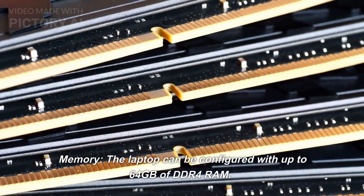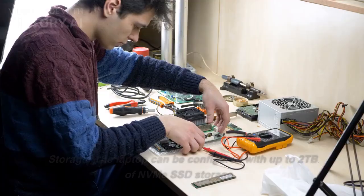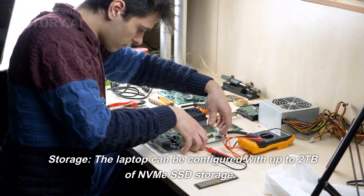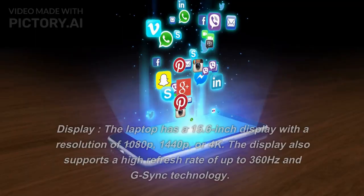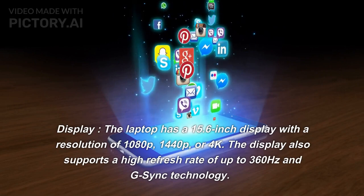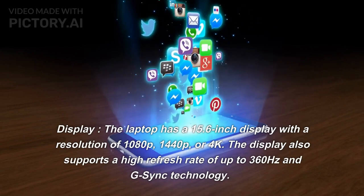Memory — the laptop can be configured with up to 64GB of DDR4 RAM. Storage — the laptop can be configured with up to 2TB of NVMe SSD storage. Display — the laptop has a 15.6-inch display with a resolution of 1080p, 1440p, or 4K.